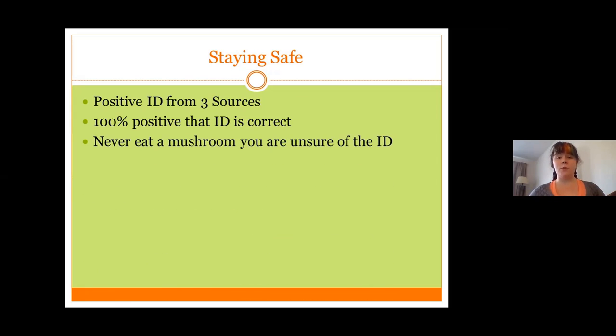Never eat a mushroom you're unsure of. If you decide to grow mushrooms in your garden and you can't recognize it as the type of mushroom you planted, don't eat it. If you can't positively ID a mushroom in the forest, don't try to eat it. Also, never eat a raw mushroom.